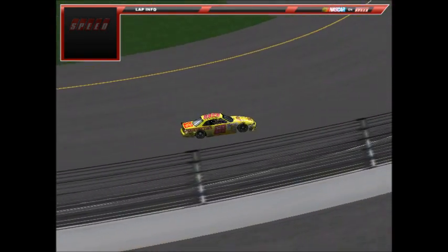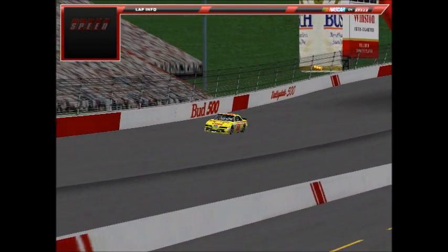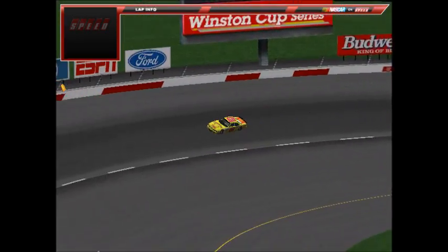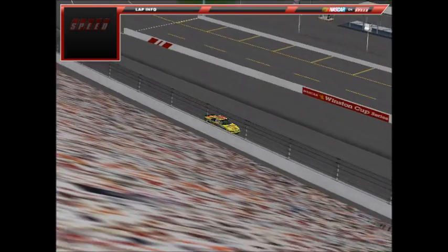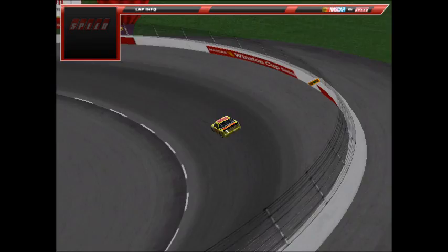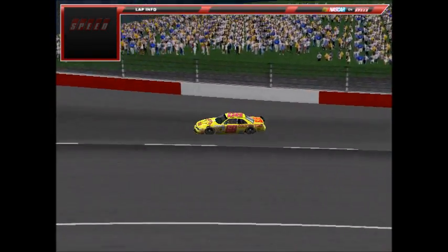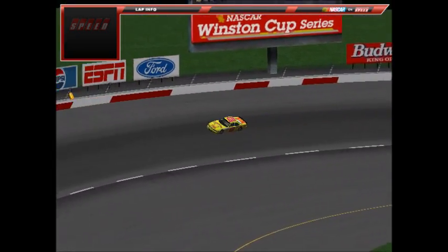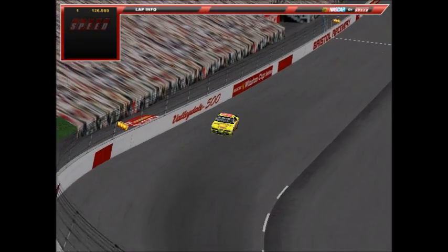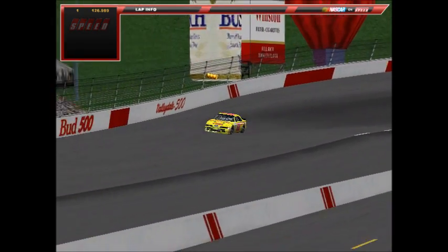Our first car to qualify is TJ Dent, the number 68 Country Time Ford. The qualifying draw is determined by points standing from last to first. TJ Dent is currently 37th in the points and has one top-10 finish this season. He completes his first lap at a 15.11, 126.989 miles per hour.